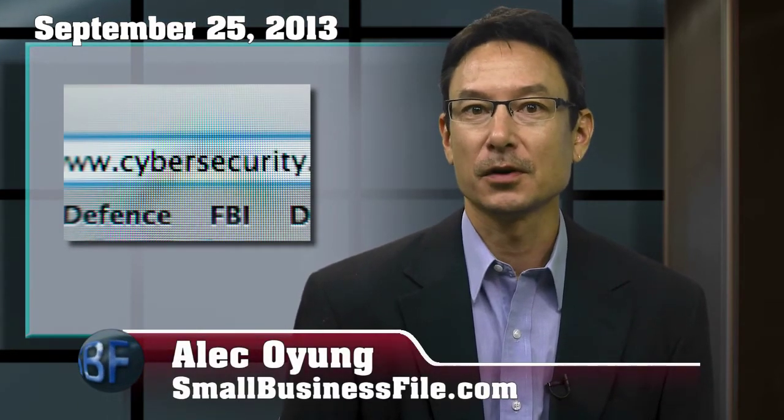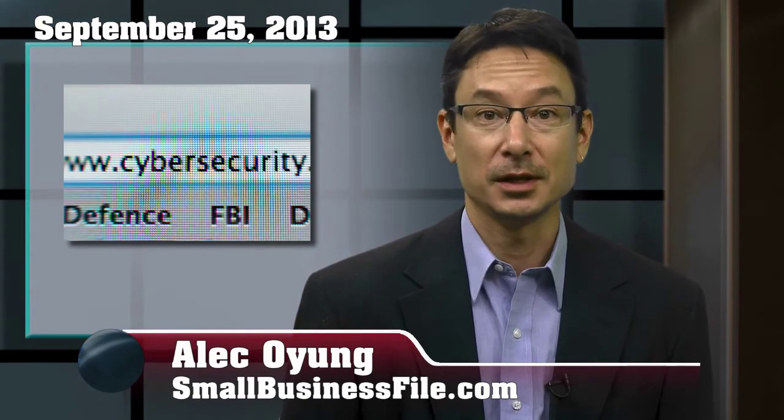As a small business owner, you probably have your hands full working on the basic functions of your website — making it smartphone and tablet friendly, sprucing up the e-commerce, and having a Facebook, Twitter, and Instagram presence. The problem is, the deeper you foray into technology, the more vulnerable security becomes.